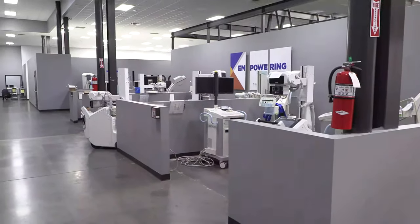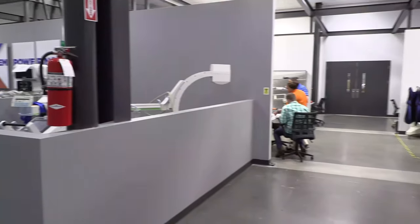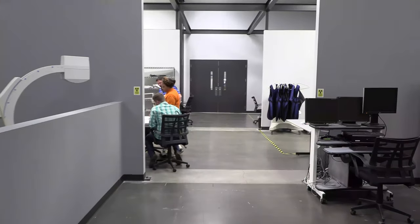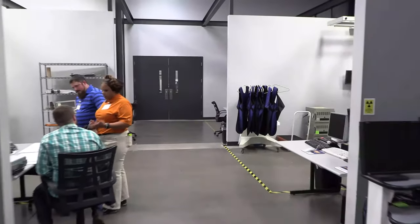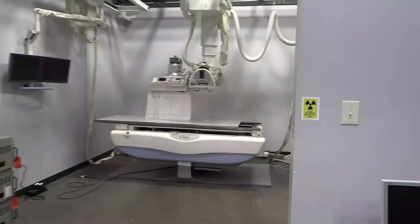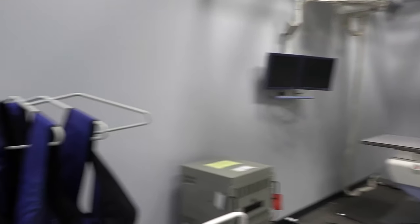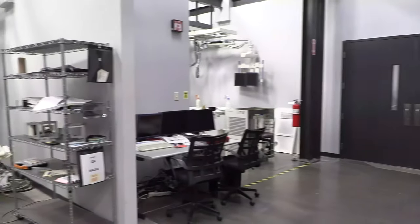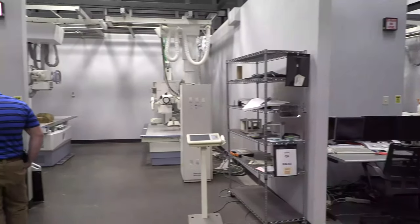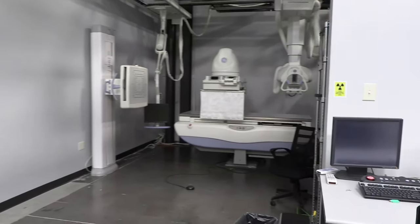You can see all the different training bays. There are portables here, mammo over there. They're trying not to interrupt the class currently going on. As we walk through, you can notice there are bays with different devices set up — these are only just some of them.